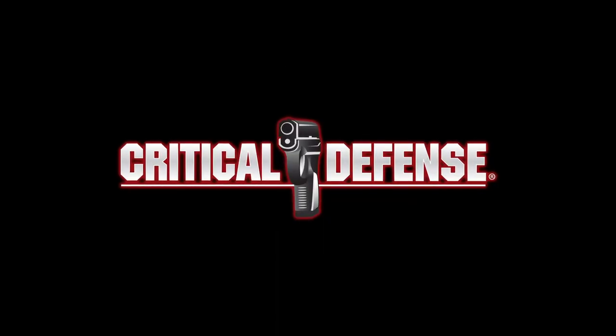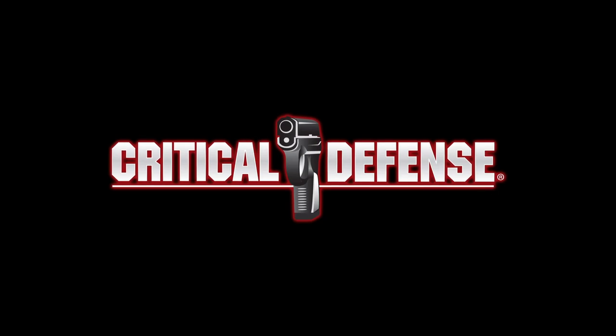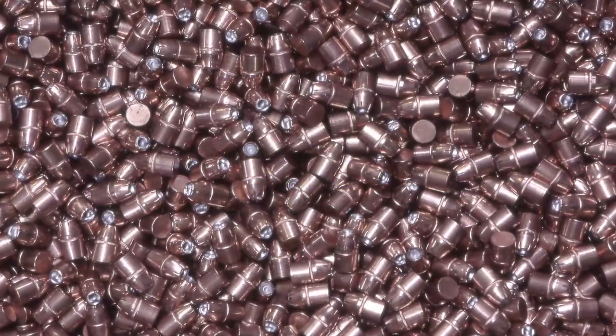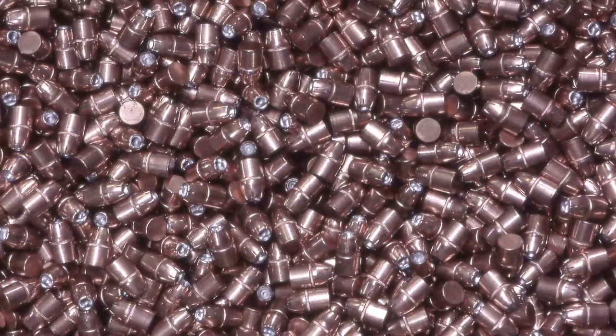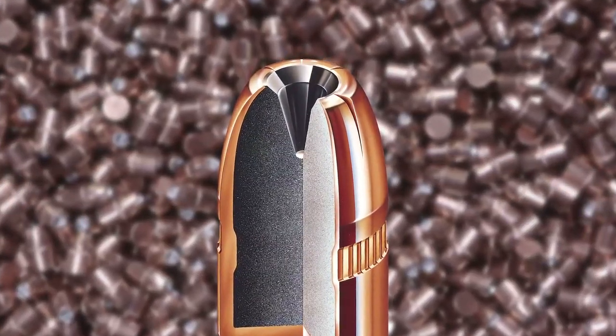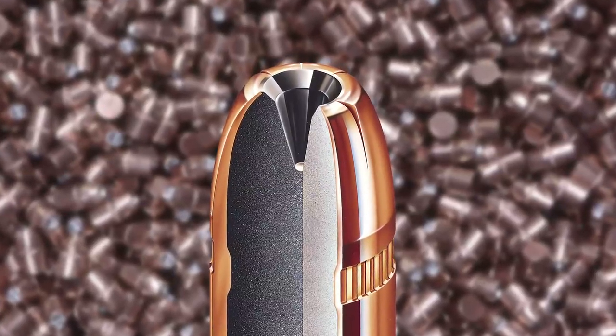Count on Hornady to design the most effective, consistently reliable and dependable self-defense ammunition available today. Hollow point bullets have been the standard choice for personal defense handgun ammunition for years. Unfortunately, one of the greatest barriers to hollow point bullet performance is the hollow point itself.